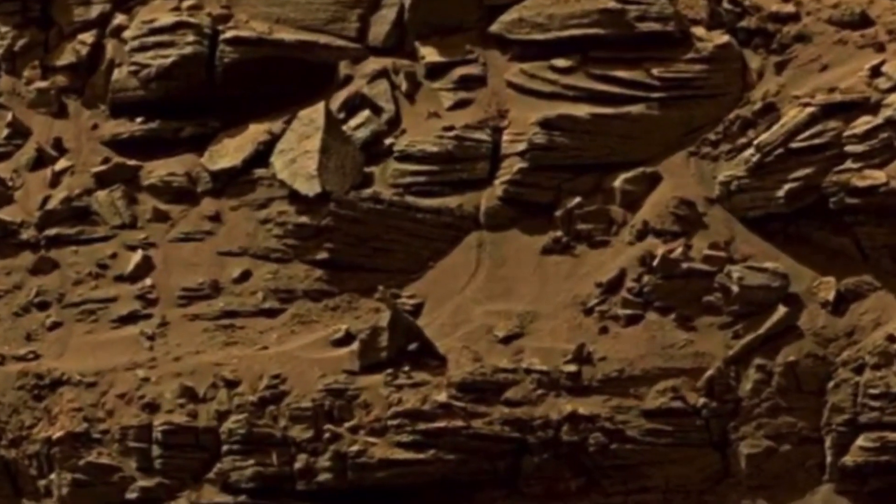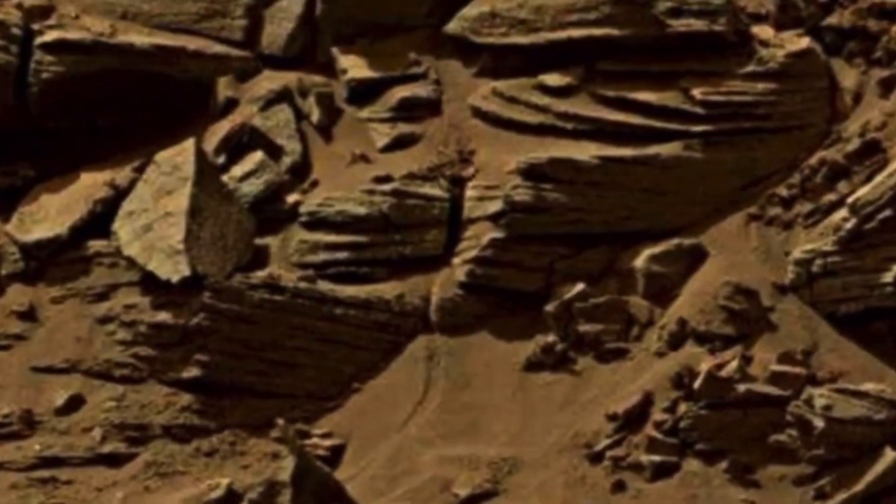The deeper I dig, the more I find. I spend hours a day looking around on Mars, trying to find things to bring to you guys. Now right here it's not too impressive, but I wanted to share it with you anyway.